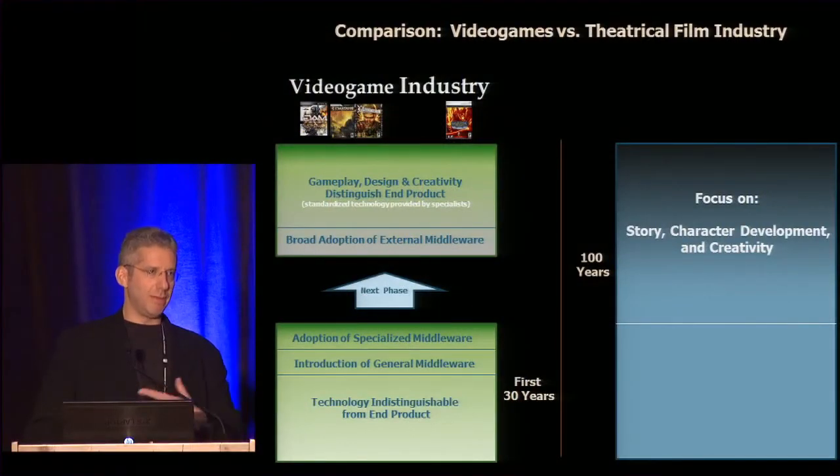Over the last couple of years there's been what I'd call a specialized adoption of middleware for special cases. But our thesis at Autodesk is that we really see the industry evolving and following motion picture — two entertainment industries — moving forward to pretty much an environment with 100% focus on gameplay design and a broader adoption of best-of-breed external technology.